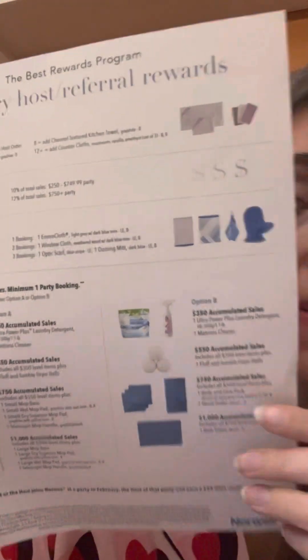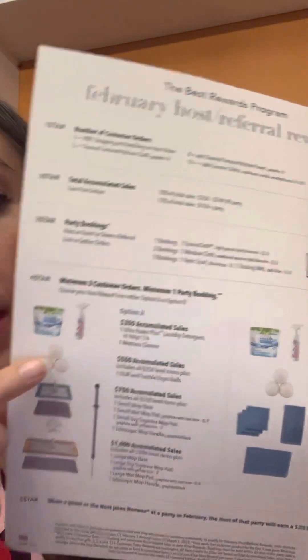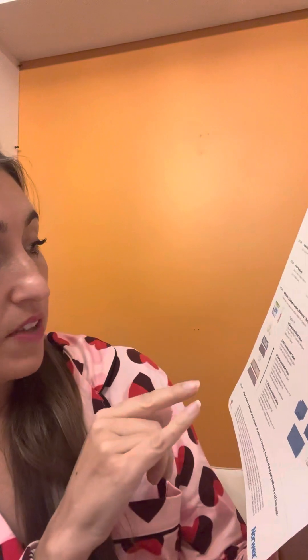When we get to $550, you're getting the Fluff and Tumble dryer balls. The three-pack of Norwex dryer balls has a two-year warranty. Mine have lasted me like six years. I add essential oils to them so my laundry smells amazing. They fluff up your laundry, save you a fortune — I love them.